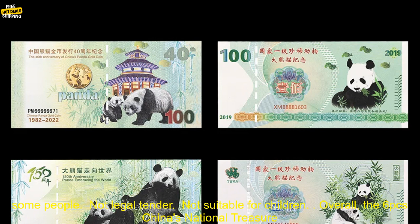Cons: may be too expensive for some people, not legal tender, and not suitable for children.